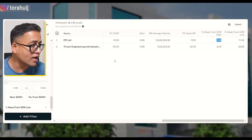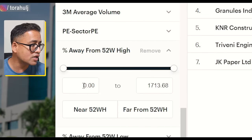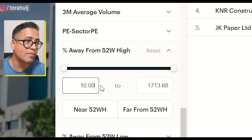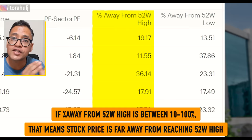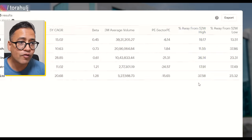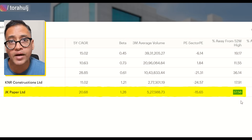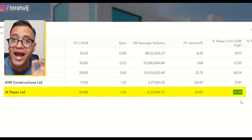Let us now look at the other side of the spectrum — reset this filter and look at those companies which are far away from their 52-week high. If we put 10% here, these five companies are far away from their last 52-week high. For example, JK Paper is 37% away from its highest point in the last 52 weeks, meaning there is potential that it can go back to its highest level in the next few weeks or months, and we can get 37% appreciation in our stock price — that might be a good time to exit. Other parameters being constant.